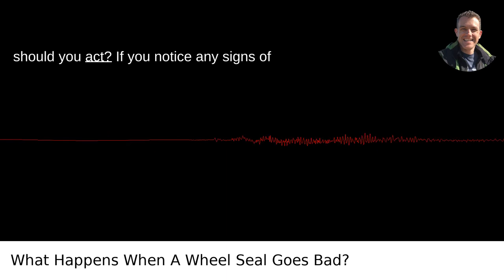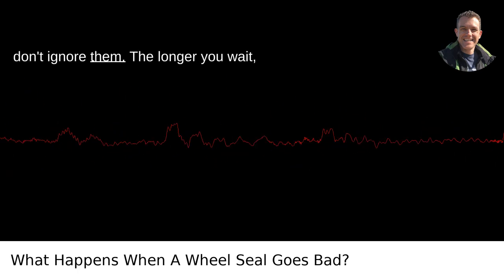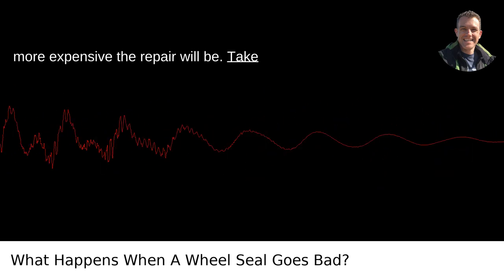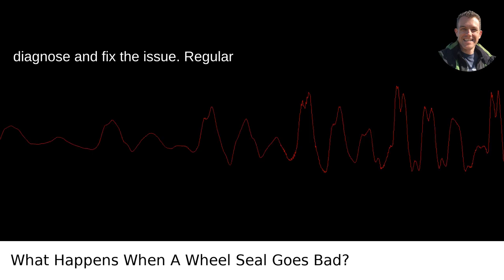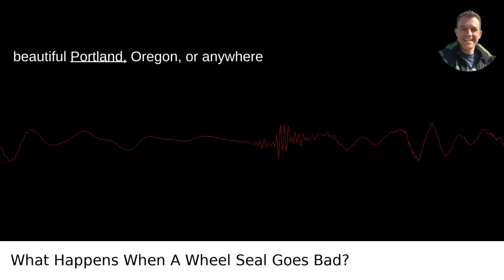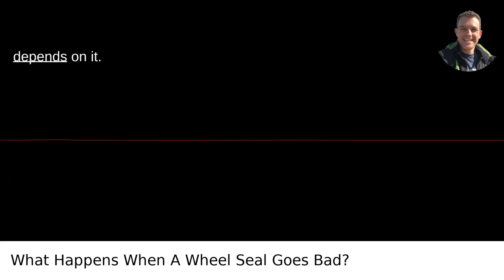When should you act? If you notice any signs of a bad wheel seal — leaks, noises, vibrations, or poor braking performance — don't ignore them. The longer you wait, the worse the problem will become and the more expensive the repair will be. Take your vehicle to a trusted mechanic to diagnose and fix the issue. Regular maintenance checks can also help you catch potential problems before they become severe. So, if you're driving around beautiful Portland, Oregon, or anywhere else, keep an eye on those wheel seals. The health of your vehicle, and your safety, depends on it.